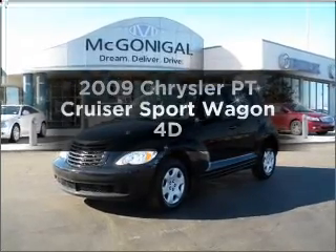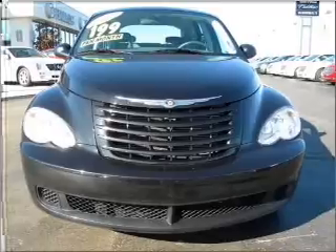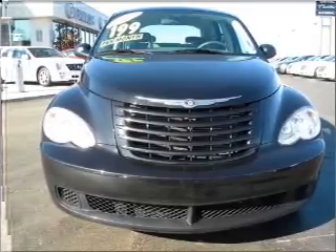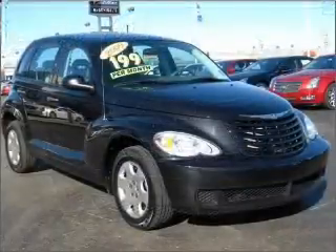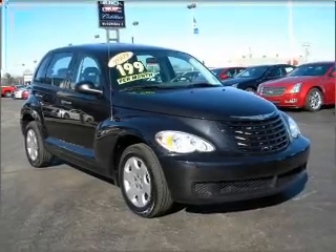Get noticed in this 2009 Chrysler PT Cruiser. Travel the roads in style and comfort in this great vehicle, with a reliable engine connected to a smooth shifting automatic transmission. Stand out from the crowd with premium wheels.